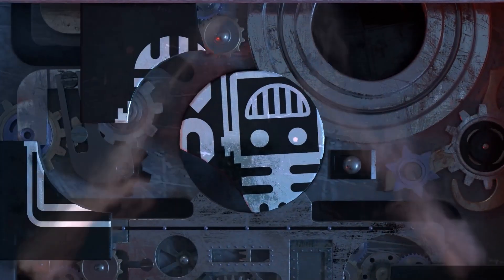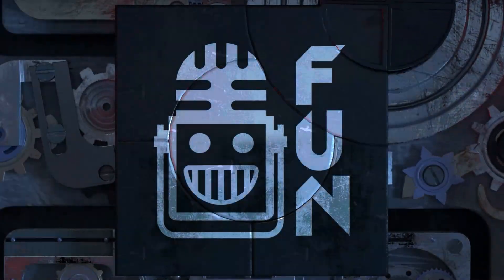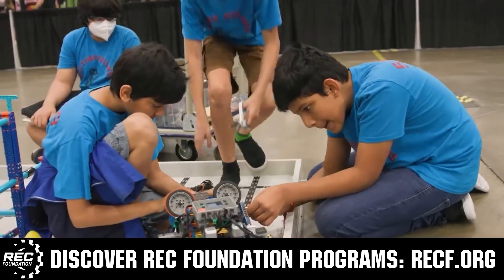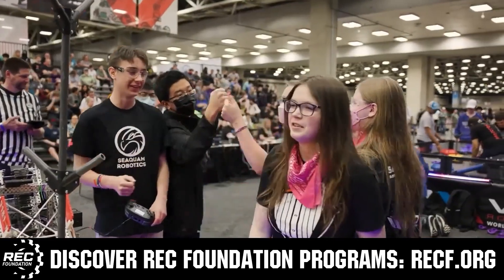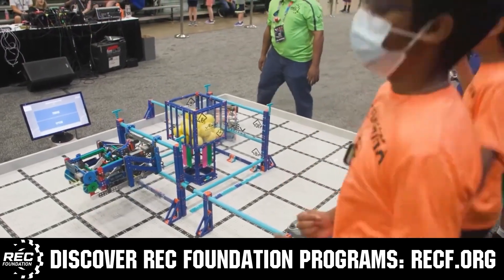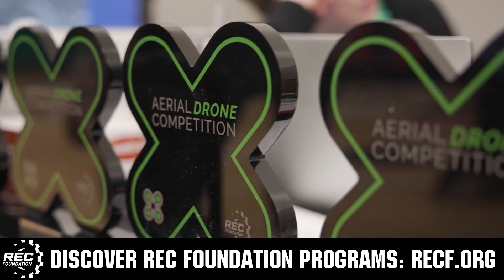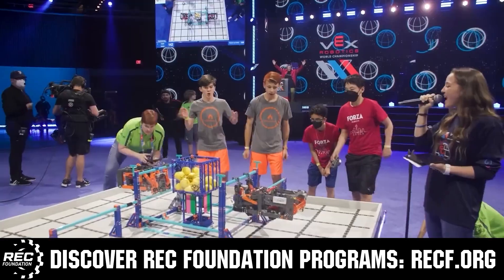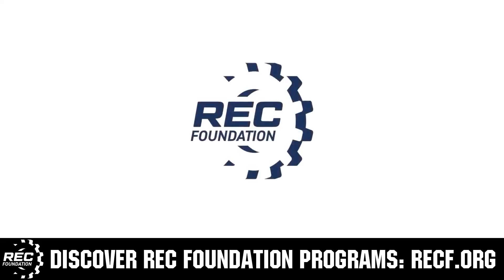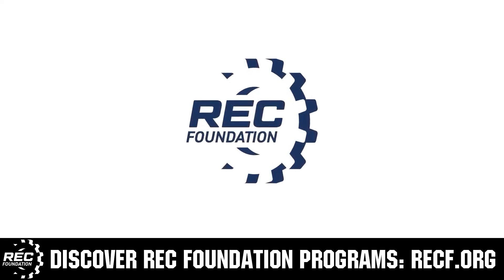This video is brought to you by viewers like you, and also in partnership with the following. The Robotics Education and Competition Foundation provides fantastic programs for students from elementary school all the way through college. These include VEX, Aerial Drone Competition, Online Challenges, JROTC, Thrill Powered, Scholarships, Certifications, and so much more. To discover these exciting opportunities, visit RECF.org and get connected.